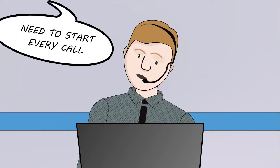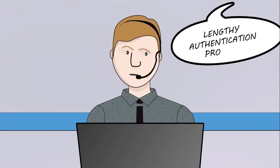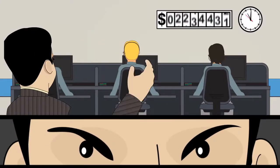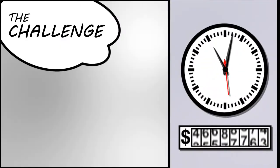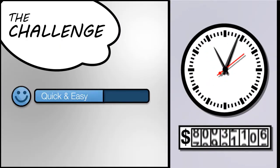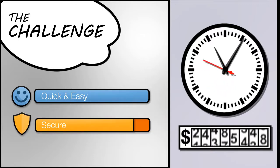Do you really need to start every call with a lengthy authentication process that creates a negative customer experience and adds millions of dollars in operational costs? The challenge is to make your authentication process quick and easy, yet more secure.